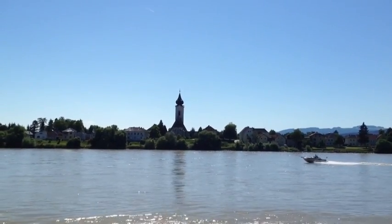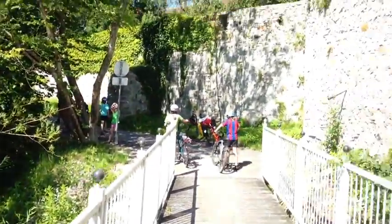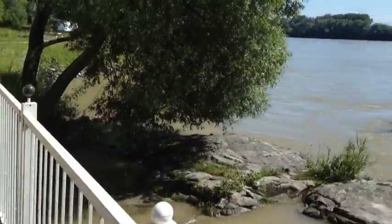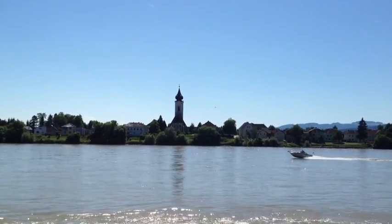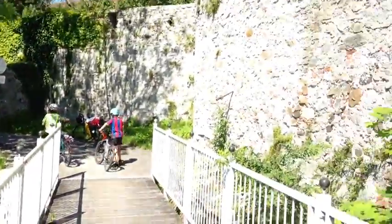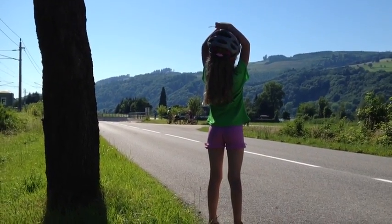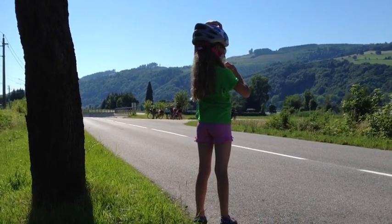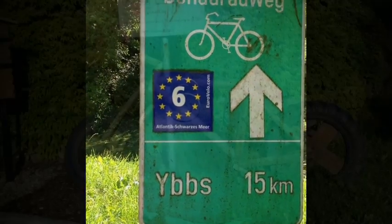All the churches have this very interesting dome on them here — it's almost all orthodox. There are signs everywhere saying 15 kilometers to Ibs, and they kind of lead you around.